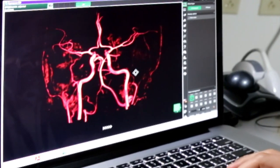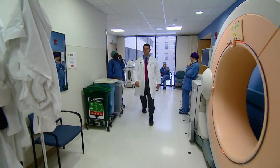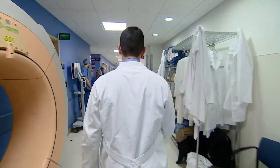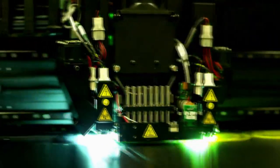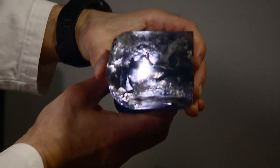Adam was born with arteriovenous malformation, or AVM — a tangled mess of arteries and veins in the brain. The Stedmans turned to Boston Children's Hospital, where neurosurgeon Edward Smith has performed hundreds of AVM operations, each unique. But this time he had an advantage: models of Adam's brain printed in just a few hours, turning MRIs into something real that Dr. Smith could practice on.